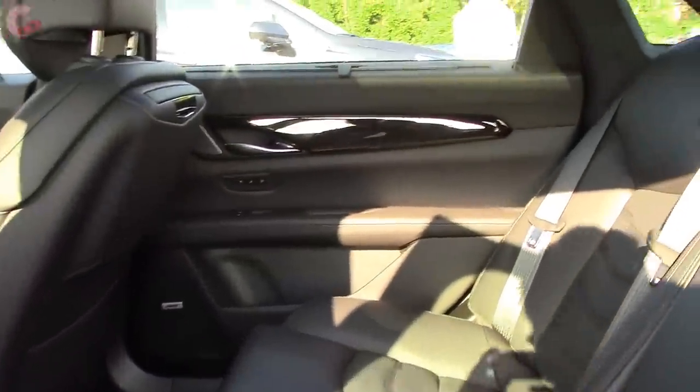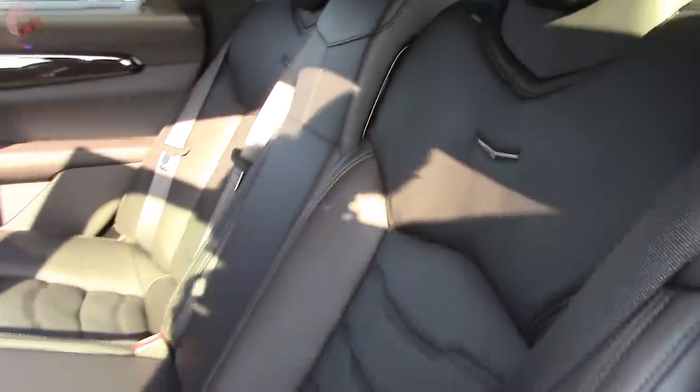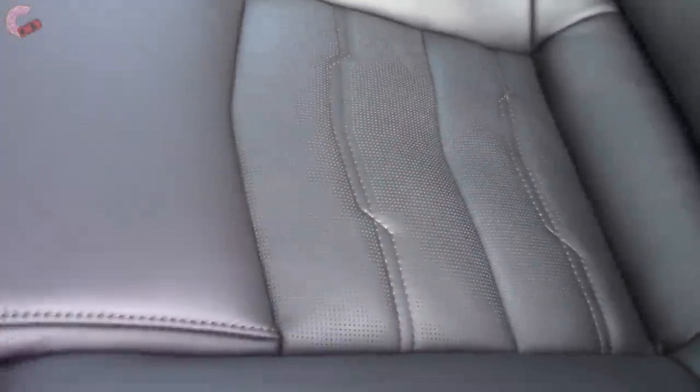Looking back here, there is tons of space — it's a full-size luxury sedan, so you have plenty of leg room. Your seat is gorgeous just like the front, very comfortable. Honestly, these are some of the most comfortable seats I've ever sat in. Nice perforated design, and of course you do have some scuff lights back here as well.